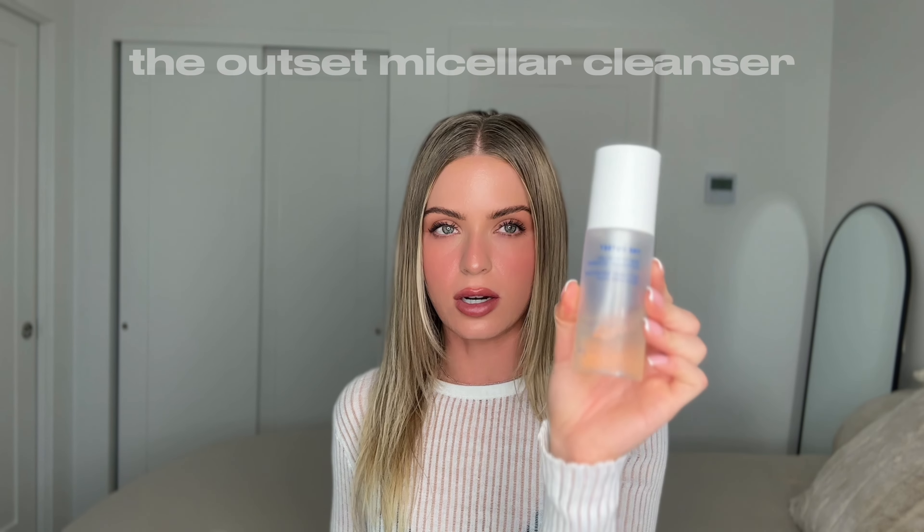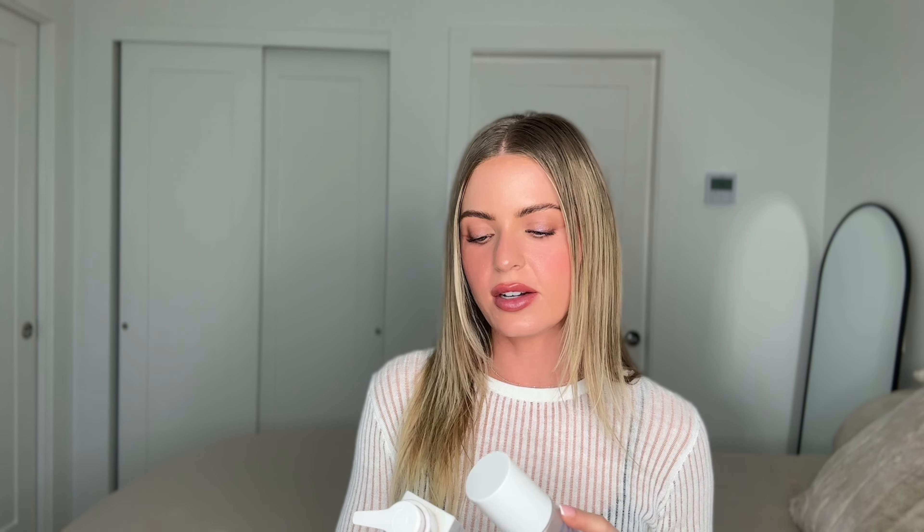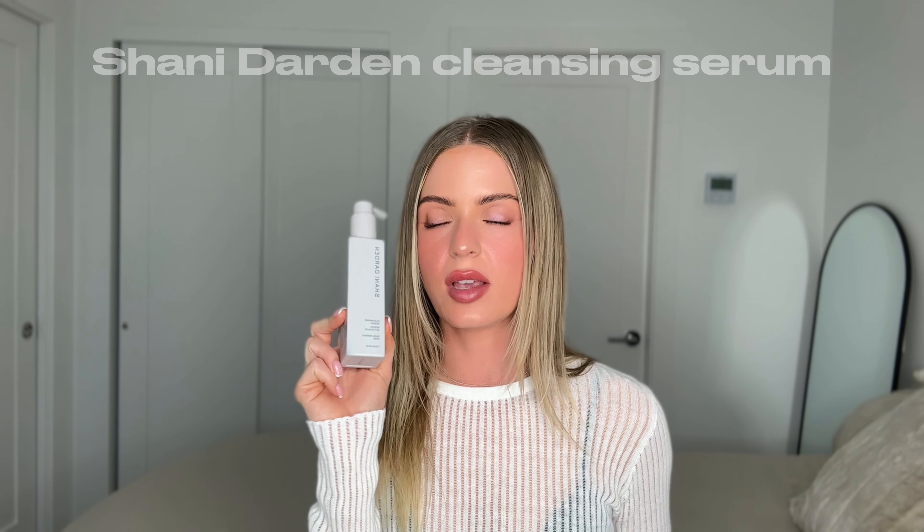I put a little bit on and massage it into my skin, making sure to get my mascara and makeup off — just a nice facial massage, which is important as well. Then I go in with my cleanser. I love the Outset Gentle Micellar Antioxidant Cleanser — it's more for combo or oily skin. I also recommend the Shani Darden Cleansing Serum to everybody; it's a serum but also a cleanser, you use such a little amount and it emulsifies and cleanses your skin so amazingly.